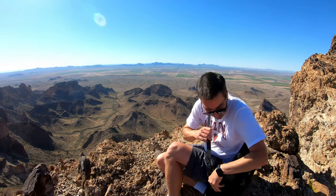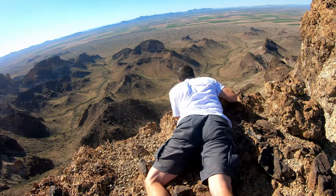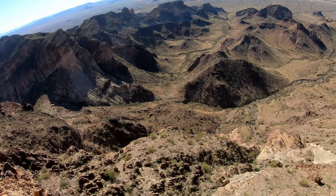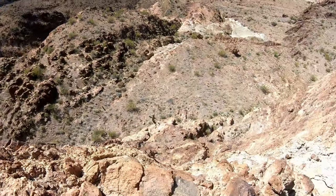Yeah. Take this off. I'm holding your ankle. That is terrifying. I'm on your right. All right. Okay, look at this. What a rush.